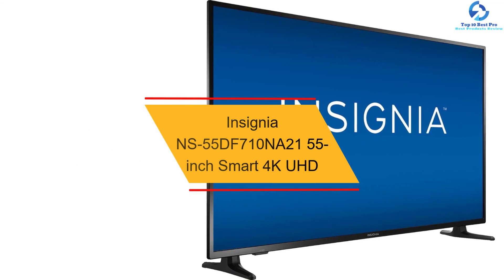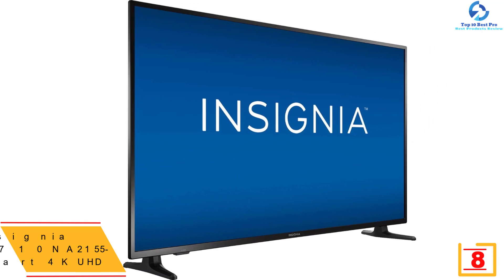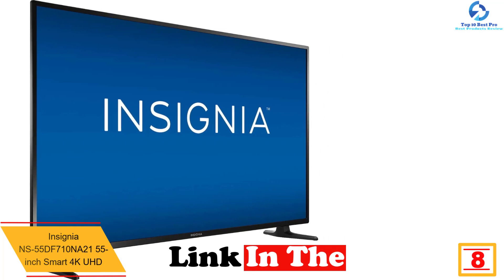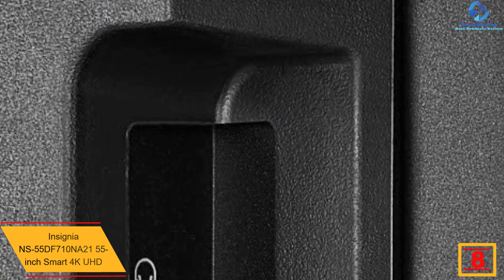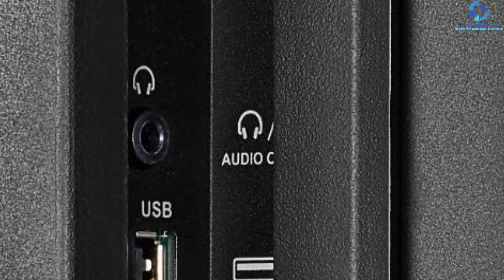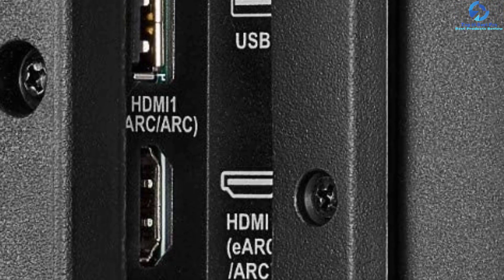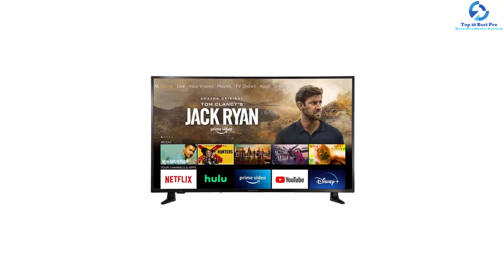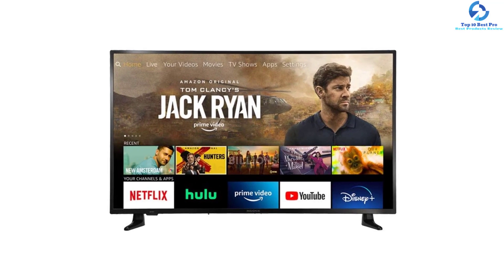At number eight we have the Insignia NS-55DF710NA21 55-inch Smart 4K UHD TV. This smart TV is soaring in popularity as it allows you to use voice for launching applications, searching for titles, watching live TV, switching inputs, playing music, and controlling smart home devices. By choosing this 4K TV you can view more than 500,000 TV episodes and streaming movies by accessing a wide assortment of apps, channels, and Alexa skills. The Fire TV edition integrates over-the-air live TV seamlessly on the home screen.